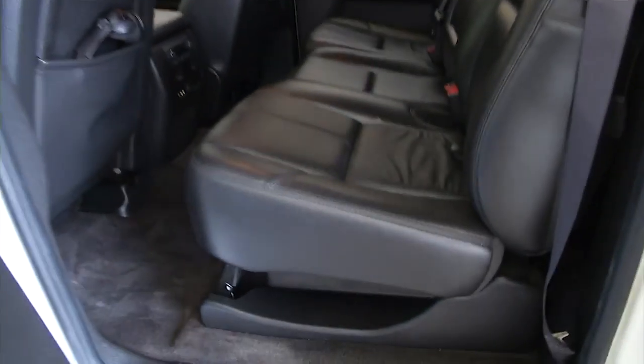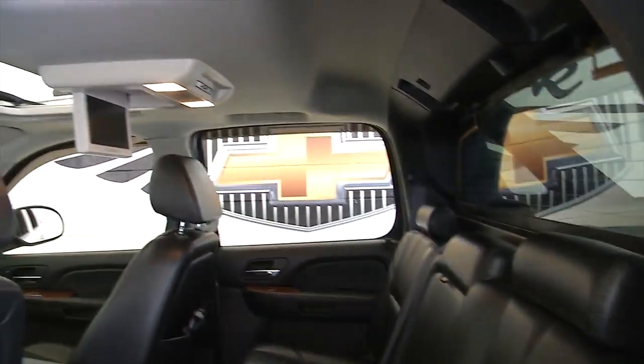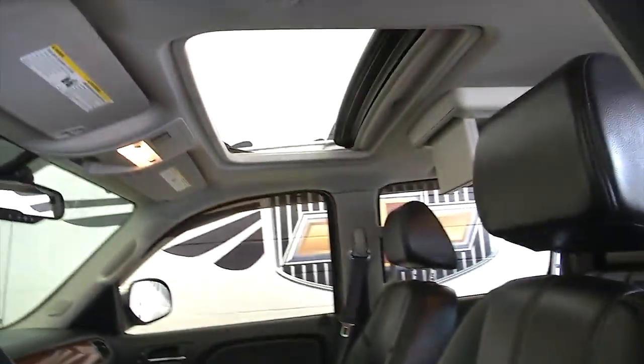In this video walk around, we're just going to walk around the truck and let you get a better idea. Entertainment system, headphones, all leather interior, power windows, power locks, heated seats, full power seat adjustments, power sunroof.